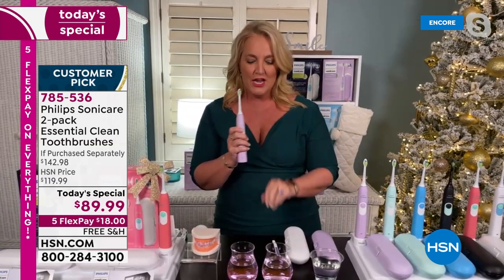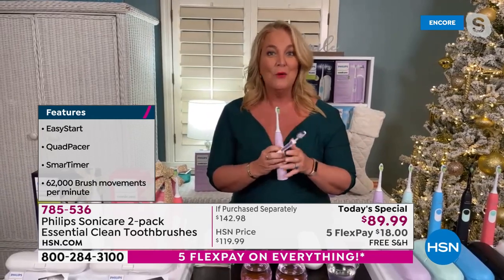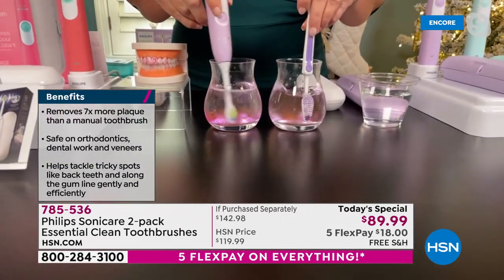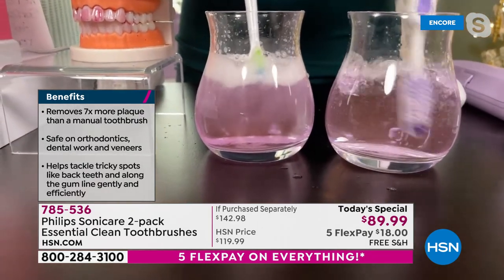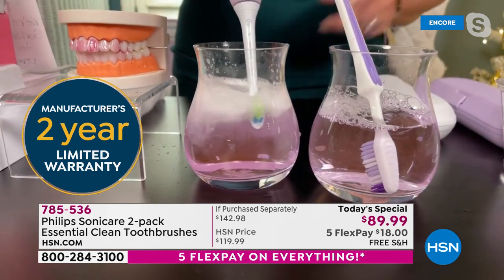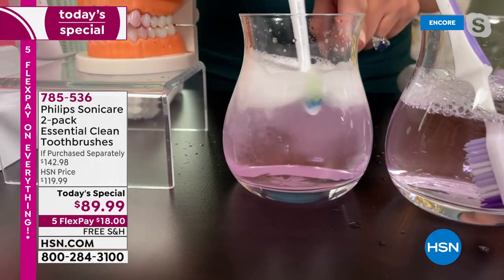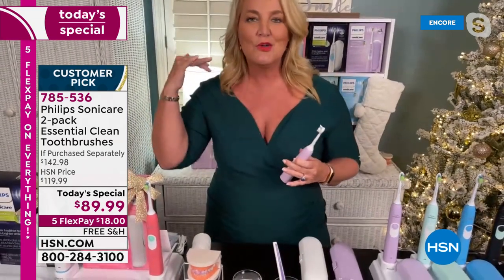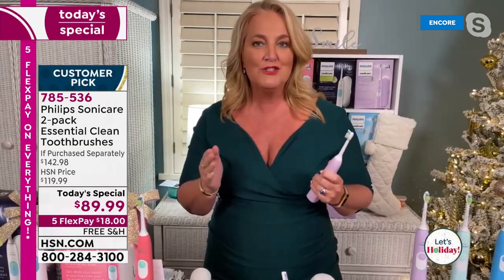All I did was change from my manual toothbrush to the Philips Sonicare, and I've had not one cavity in three decades. What it would take an entire month's worth of brushing with a manual toothbrush, you can do here in one two-minute cycle. Notice how it's moving the water — I'm not moving the brush, it's doing all the work for you. It goes below the gum line and in between the teeth — that's the dynamic fluid action getting into areas much harder to reach manually.